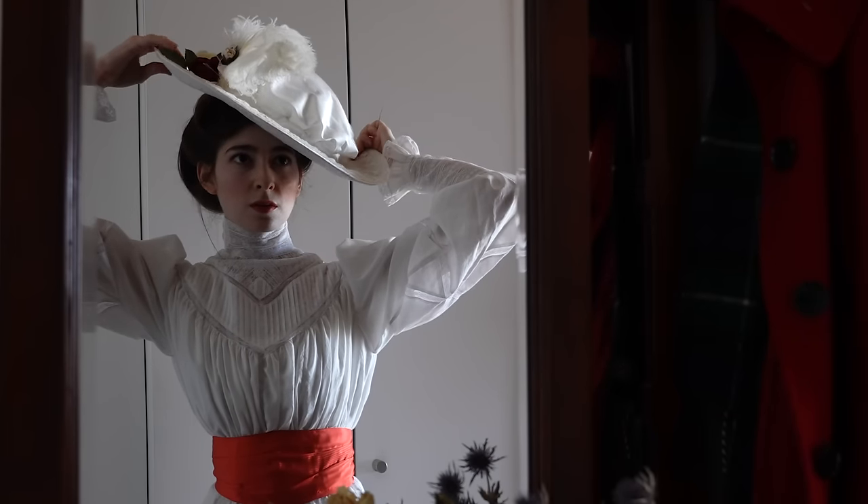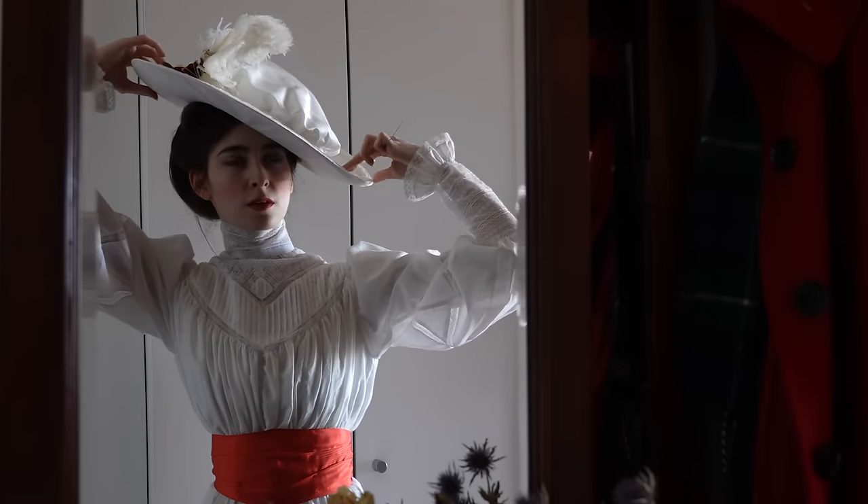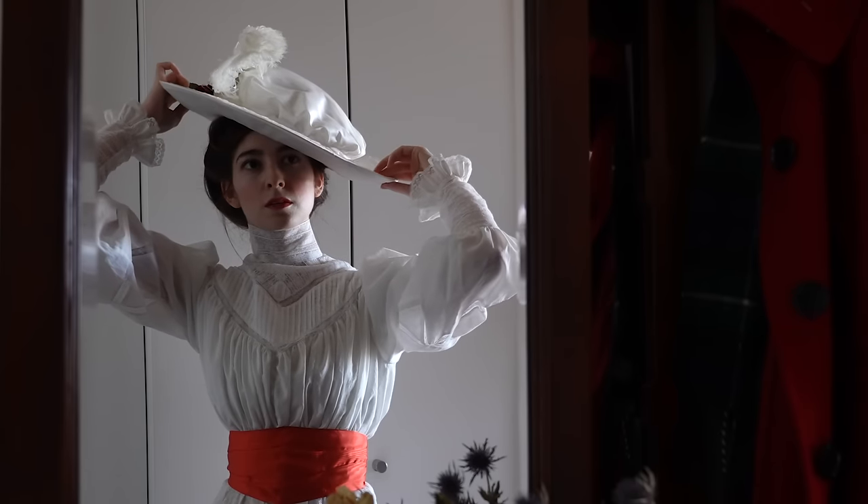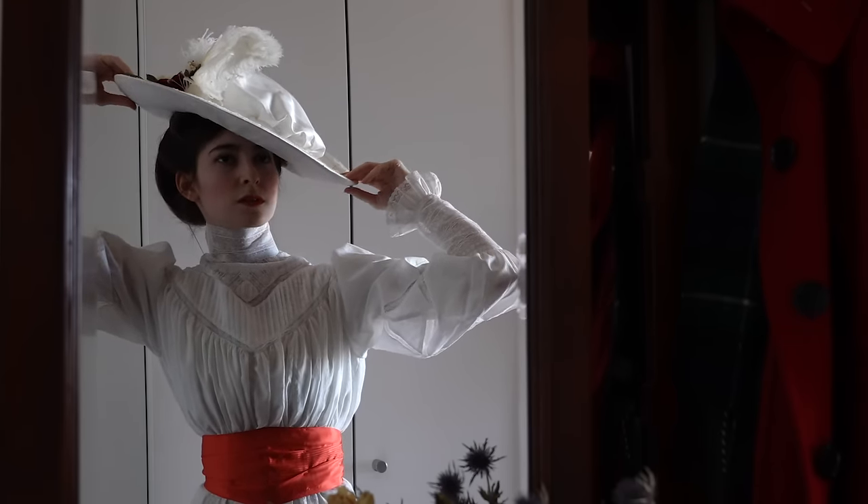And finally, no Edwardian summer look is complete without a hat. This one is silk-covered straw decorated with some feathers and silk flowers, and held securely to the head with a long hat pin. These hats are generally worn at jaunty angles and are quite shallow in the crown whilst being very large, so they require some additional securing since they won't sit tightly to the head otherwise. And now I do believe we are ready for a little promenade in the park.